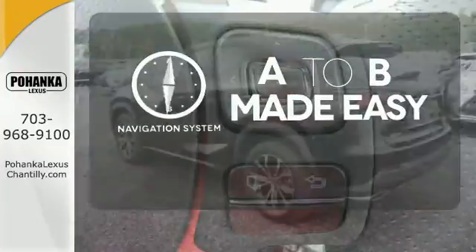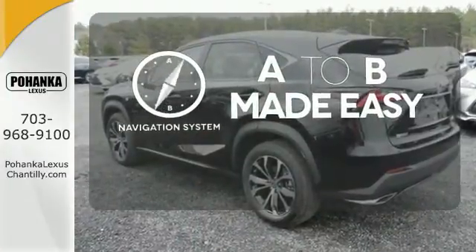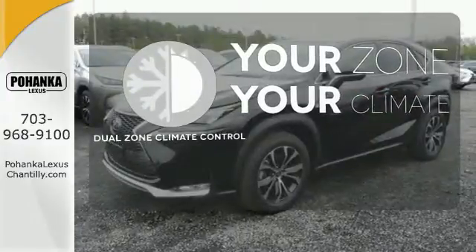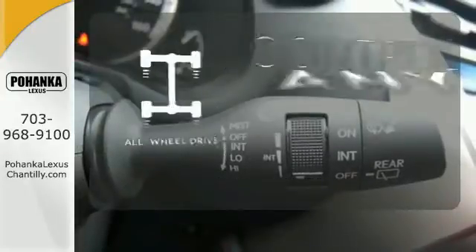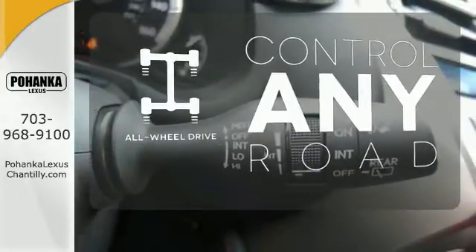Never feel lost again with the navigation system. No more too hot or too cold — dual zone climate control takes care of that. The all-wheel drive allows you to master any road, anytime.